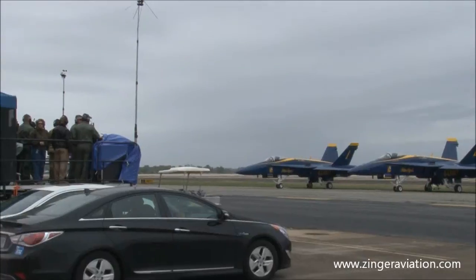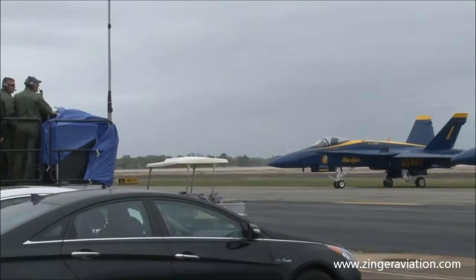On Airshow Hall of Famer herself, please welcome Miss Julie Clark and the American Aerobatics T-34 Mentor.